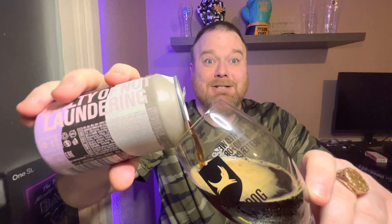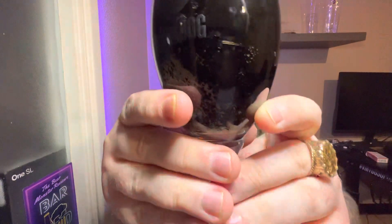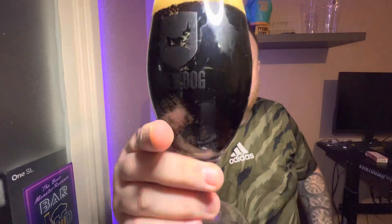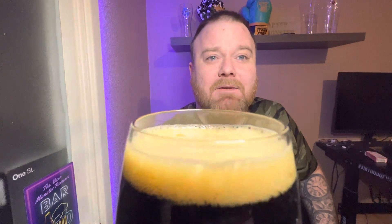Got a little blue BrewDog glass for this review. I think this came from Asda — it came with a couple of BrewDog beers around Christmas time, I only really wanted the glass. Let's get in there. It's looking very jet black. It is pretty much jet black in colour, got a kind of tanned looking head on there.